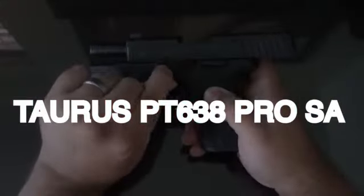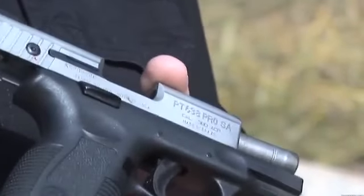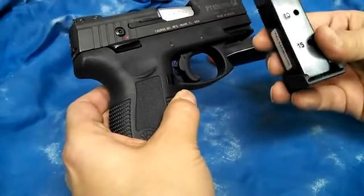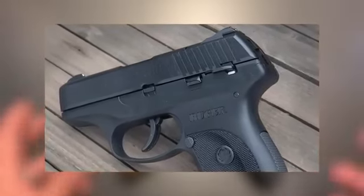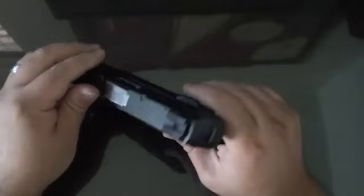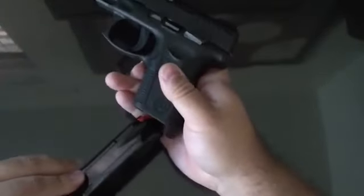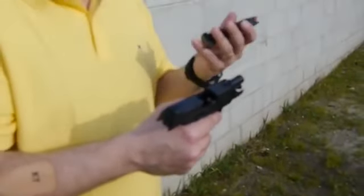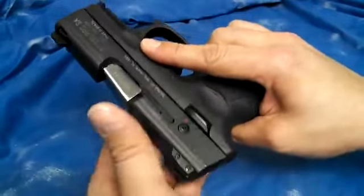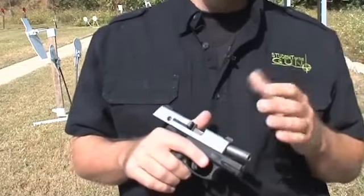Number 5: Taurus PT-638 Pro SA, $350. The Taurus PT-638 Pro SA, chambered in .380 ACP, represents a strategic adaptation by Taurus to offer reduced recoil while maintaining the platform's familiarity. Unlike the Ruger LC380, Taurus opted to modify an existing 9mm design, transforming it into a .380 ACP variant for a softer shooting experience. A distinctive feature is its double-stack magazine, offering a generous capacity of 15+1 rounds — notably higher than many standard .380 ACP pistols.